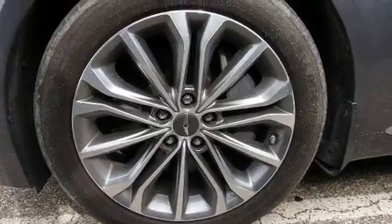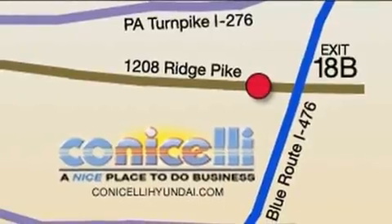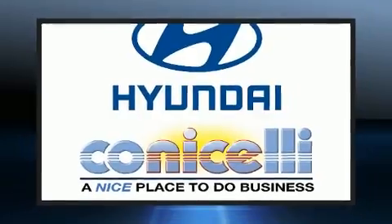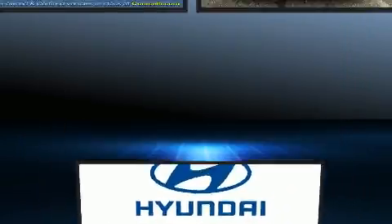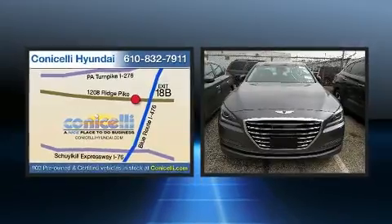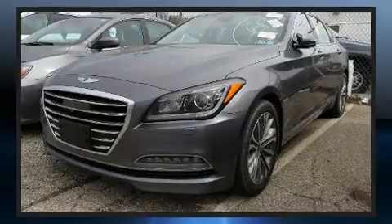All of the premium features expected of a Hyundai are offered, including variably intermittent wipers, an automatic dimming rearview mirror, and one-touch window functionality.